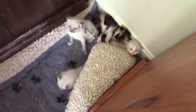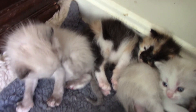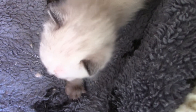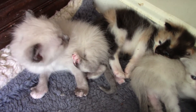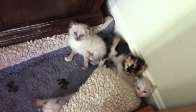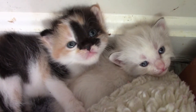The babies are three weeks old today. This is what three week old kittens look like — there's four of them. Hi, are you meowing? Hi, little guys. Hi, Snoopy. Look at the babies.